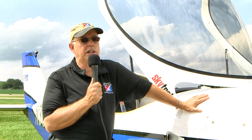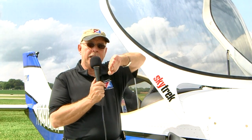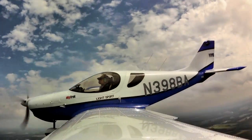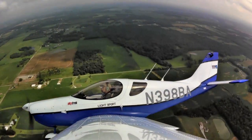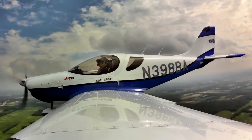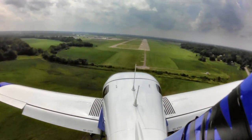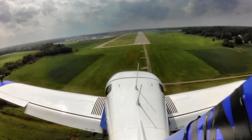We also did Dutch rolls — a coordination exercise, not an aerobatic maneuver. The idea is to roll left and right around the airplane's longitudinal axis without turning, requiring full coordinated use of the controls. Some airplanes I'm really sloppy on because they take more effort. On this one I could do them right away to 30 degrees or more, which by itself is a sign that control coordination is good.